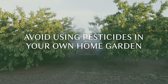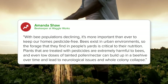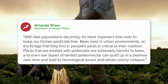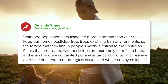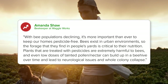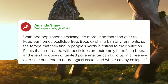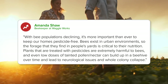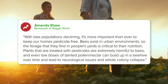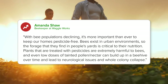Avoid using pesticides in your own home garden. With bee populations declining, it's more important than ever to keep our homes pesticide-free. Bees exist in urban environments, so the forage that they find in people's yards is critical to their nutrition. Plants that are treated with pesticides are extremely harmful to bees, and even low doses of tainted pollen or nectar can build up in a beehive over time and lead to neurological issues and whole colony collapse.